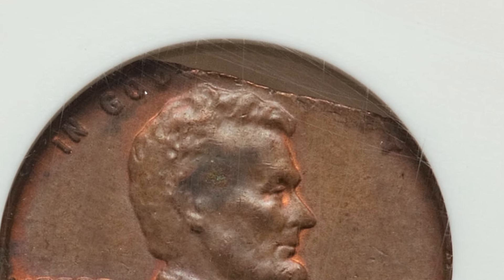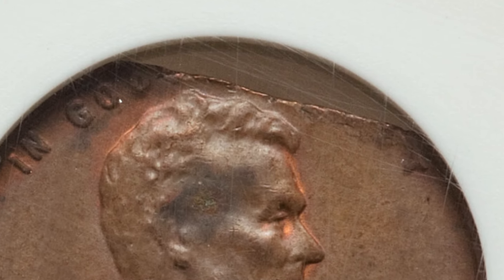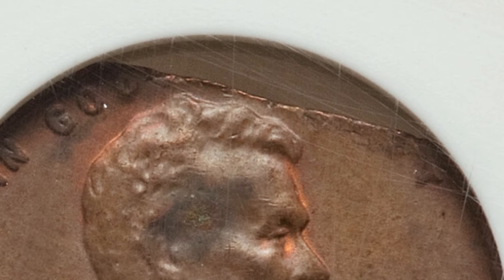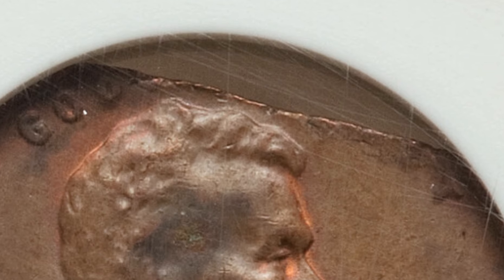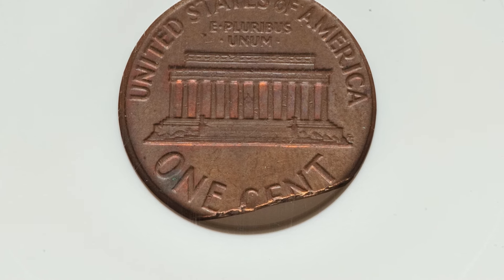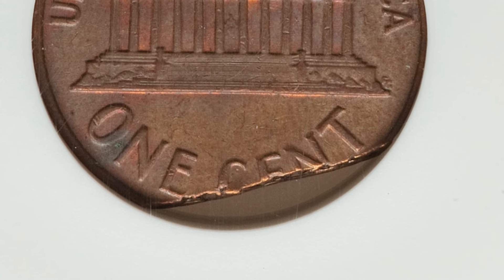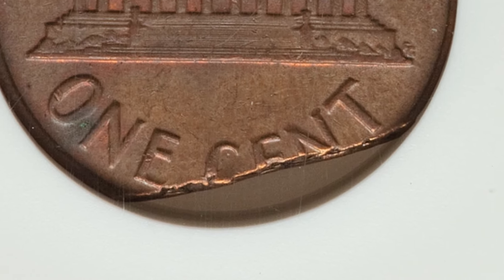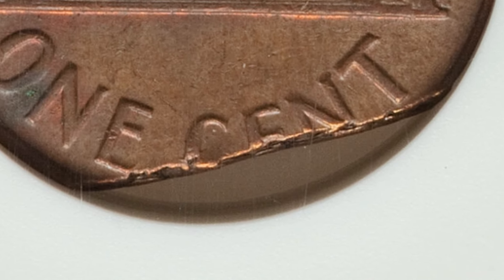Here we're going to look at this first penny. If you're not really paying attention you can't really see anything going on, because it is in a graded coin holder. If we zoom in to the top of the penny you can see the top of it is cut off. That is actually a genuine mint error — it happened when the coin was being created at the mint. It is a straight clip, and that will give the coin some extra value. It's not a super rare error, but it can add value to your coins. The coin ended up selling for $31 — not too bad for a penny in that condition.